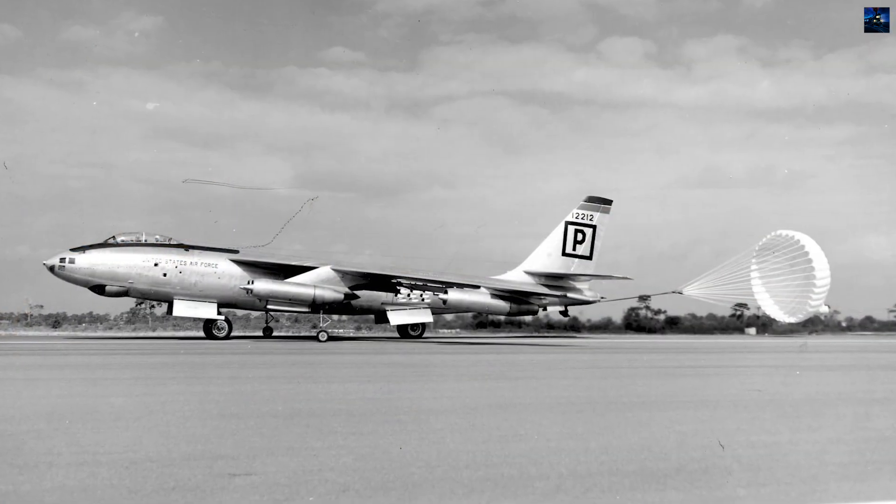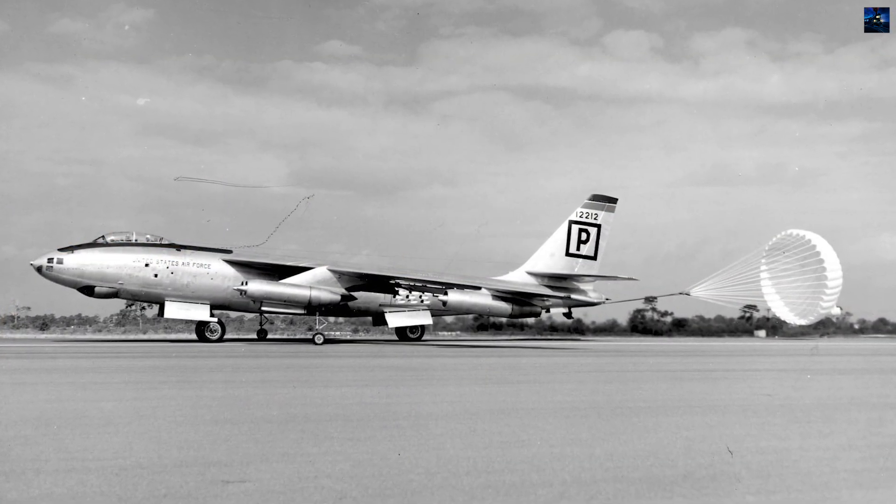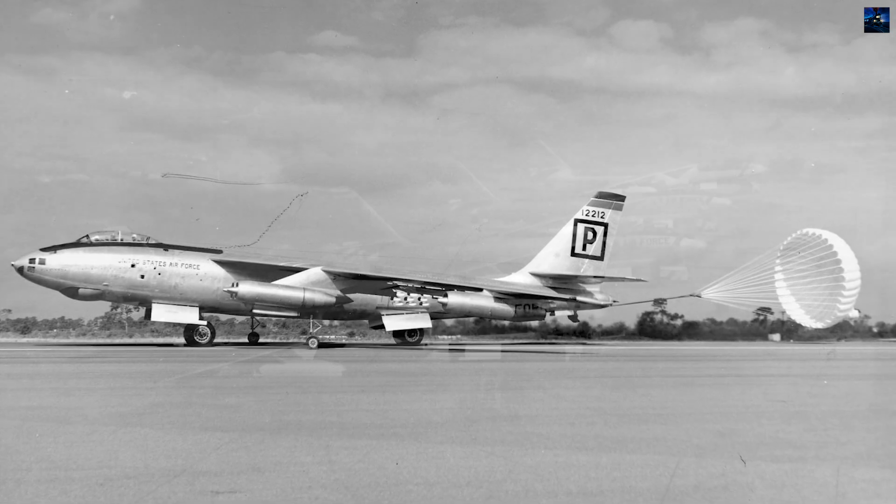To assist takeoffs, it could use rocket-assisted boosters, and to manage high-speed landings, it deployed large drag chutes.